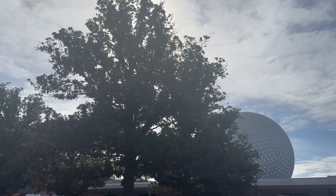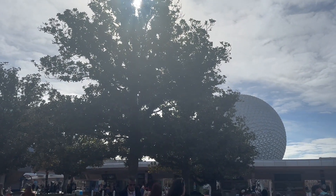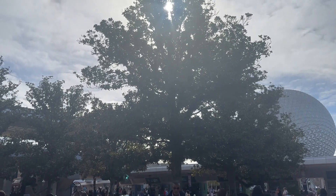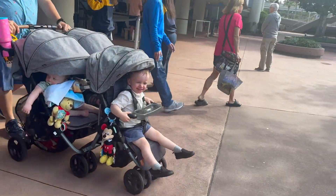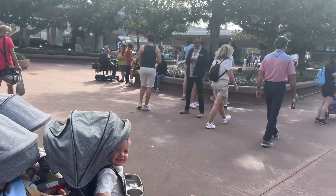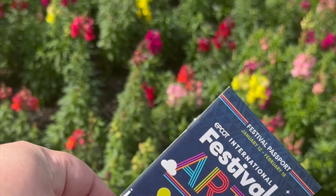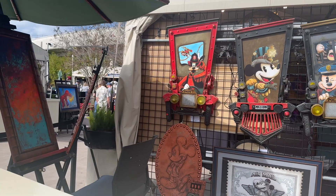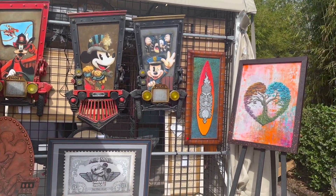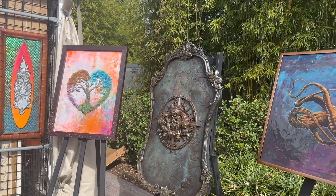Walt Disney World's Epcot hosts several festivals throughout the year, and the first for 2024 was the International Festival of the Arts. This ran from January 12th through February 19th of this year. This festival focuses on culinary, visual, and performing arts. When you attend the event you can get a festival passport which will give you details you'll need when you're walking through — most importantly, they share the menu inside.